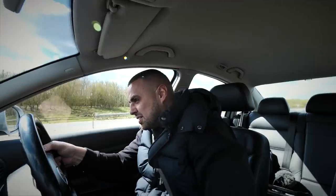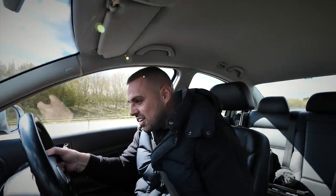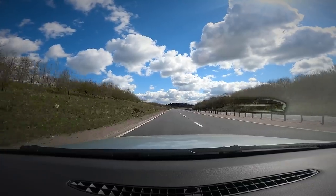Bit of wheelspin. Straight into 2nd. 3rd. It's doing it alright — it's moving. 4th. Keep going, keep going. There it is.